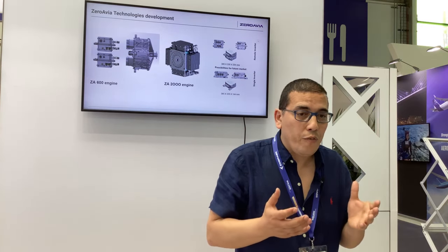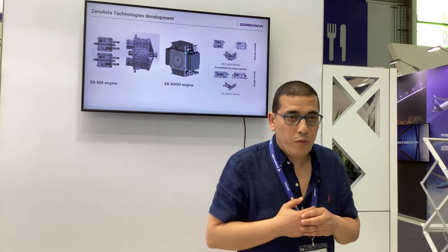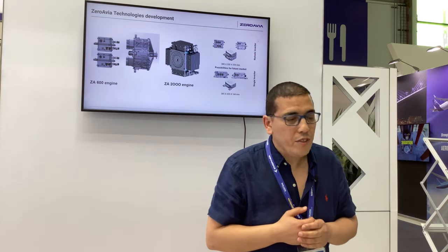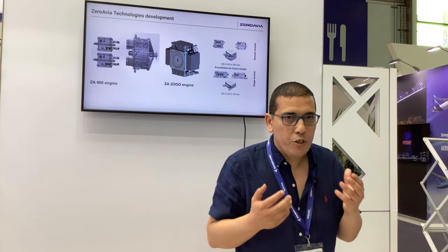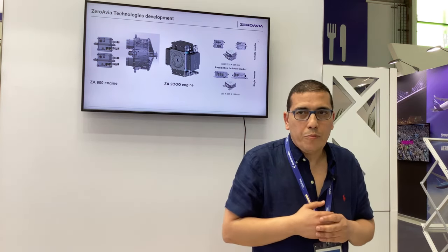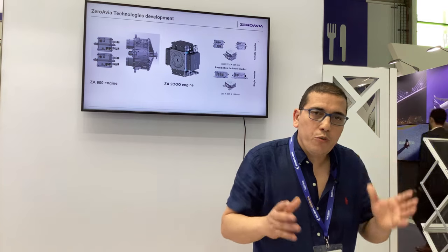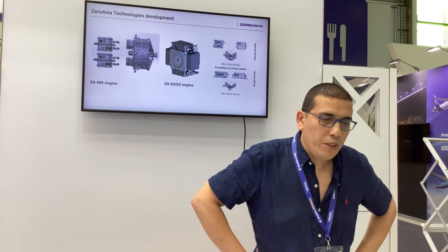Our strategy is to master the type design and the production type as we address certification. From the ZA-600 motor, we are developing the ZA-600 — 12 phases, four times three phases. It's a PMS machine, a standard machine with high-end technology where we are developing, producing, and testing in-house with our partner here in the UK. The full integration between the power electronics and the inverter is happening in-house, where we are pushing the limit in terms of torque, speed, thermal, and integration.